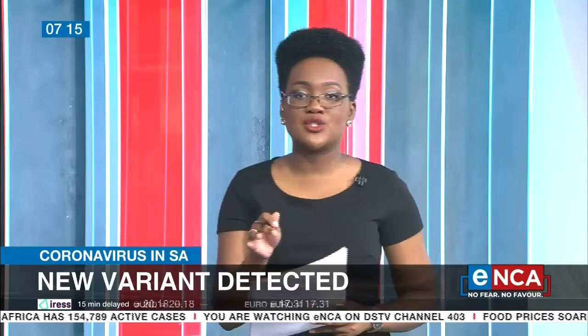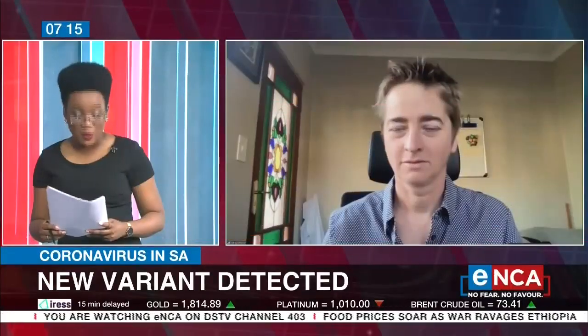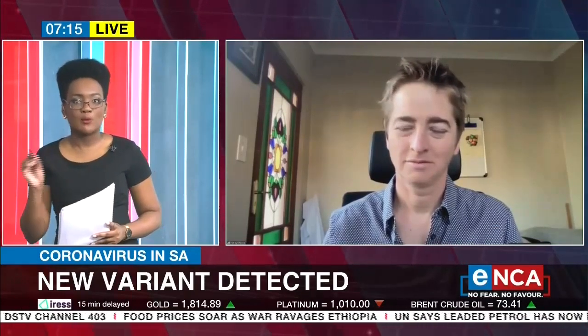Let's get an update right now from the National Institute of Communicable Diseases. That's Professor Pennymore joining us right now this morning. Thank you for your time and good morning to you. What do we know at this point about the C.1.2 variant?